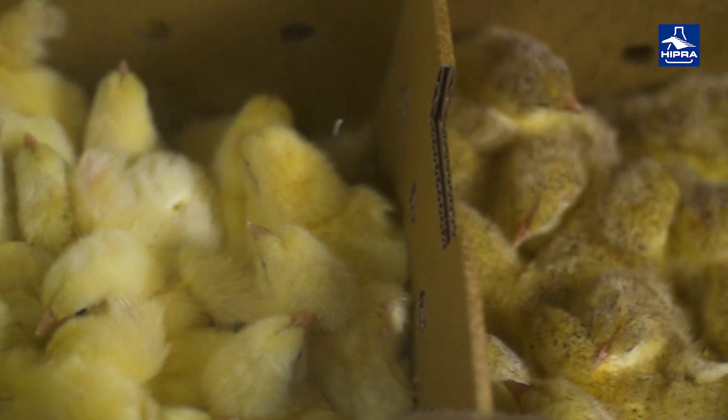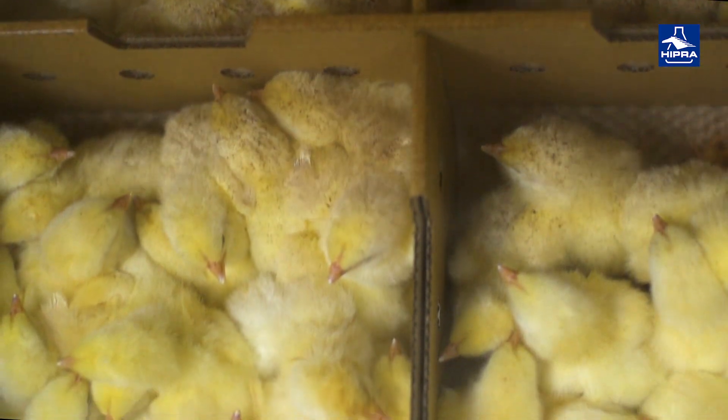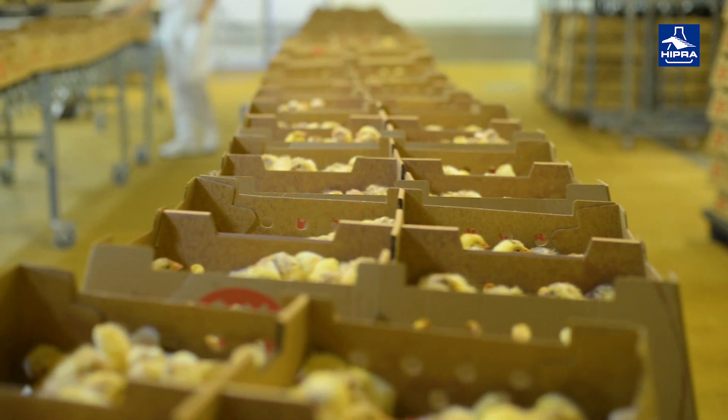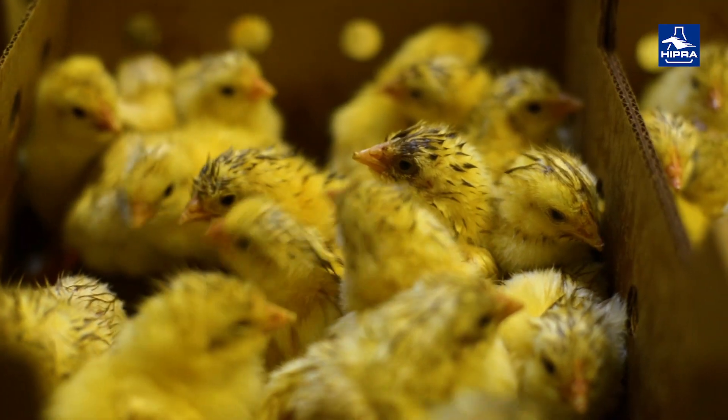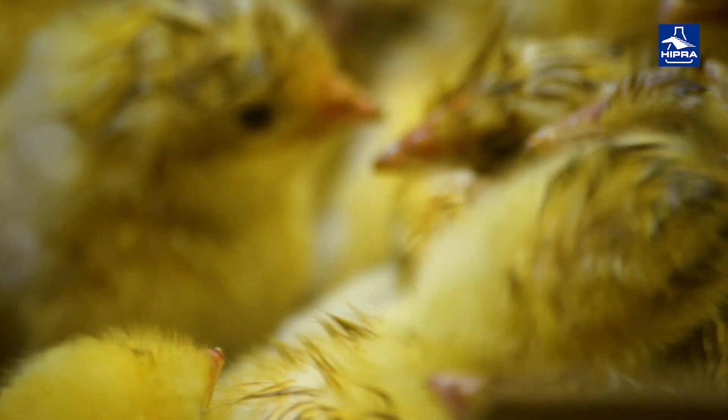IPRA spray achieves ideal drop size as well as even coverage across the surface of the box. After vaccination, the chicks need to remain under the light for a few minutes to encourage feather pecking, thus facilitating access to the vaccine.